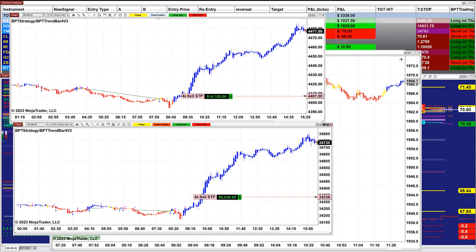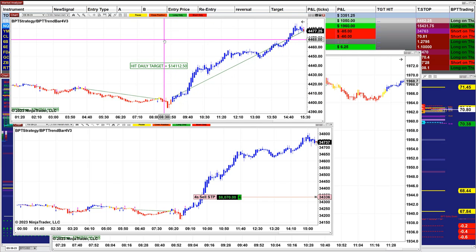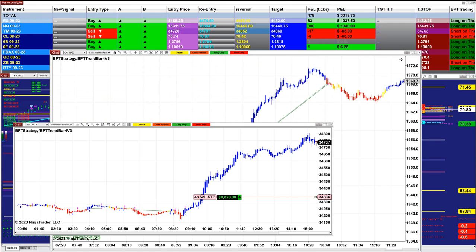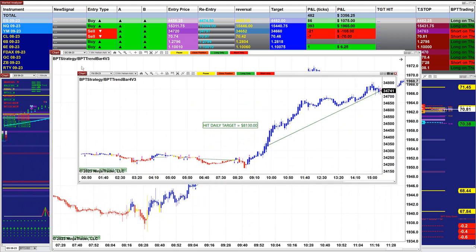Then what we do, we close the position. We close the position on the ES — nailed 14,112. And we're going to close the position on this one here — it is 81,30 — closing position on the YM.